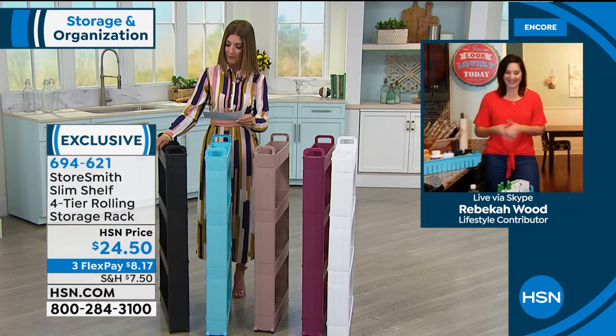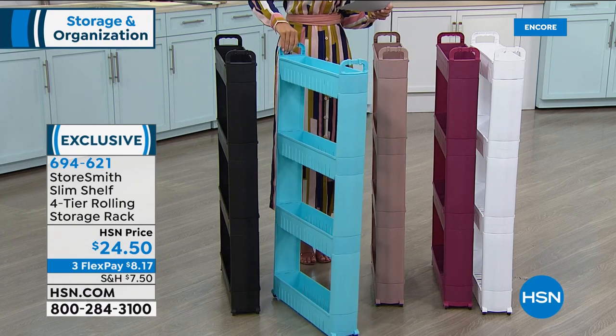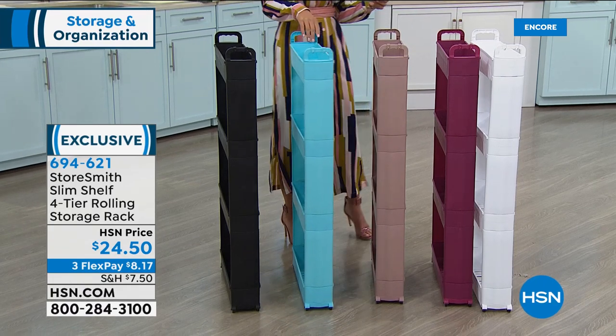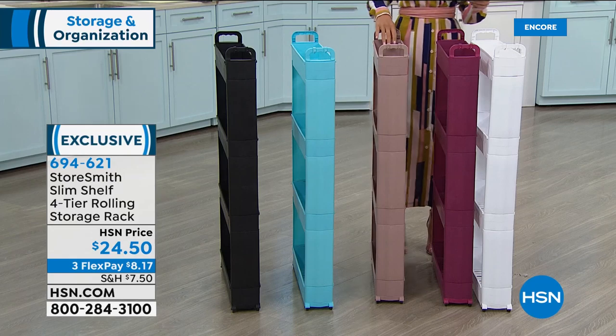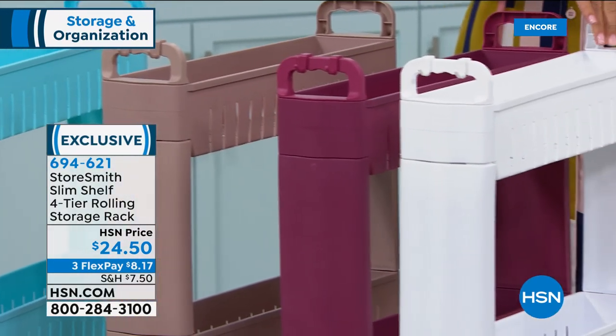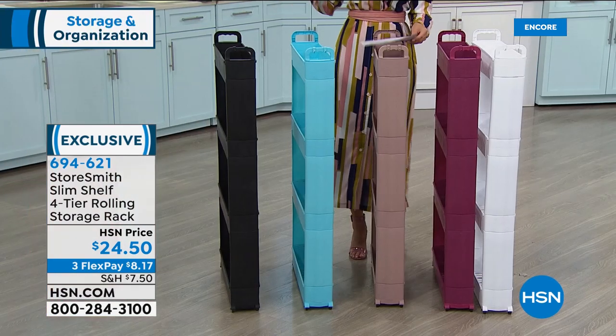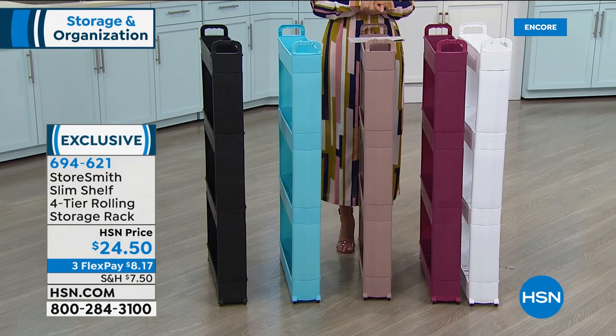I love the colors — we've got it in black, turquoise, taupe, fuchsia, and white. Some of the colors would be beautiful in a nursery or craft room. I personally love the turquoise and the white — they go with anything and add a little splash of color.